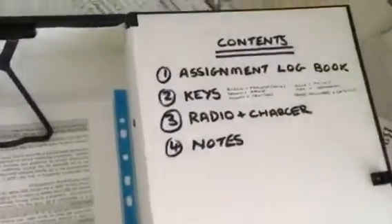There's a little black box that we bring with us, which has got our assignment log, our health and safety brief, some basic notes about the site, and a memory jogger for whoever's on duty.